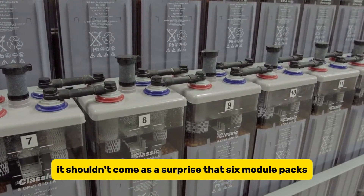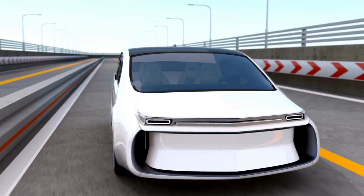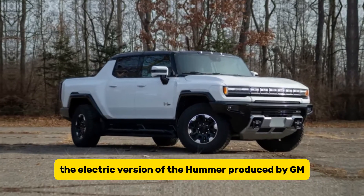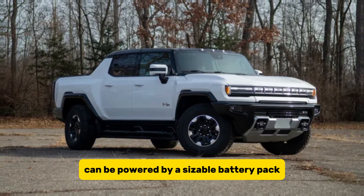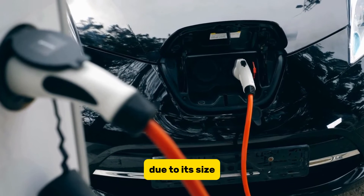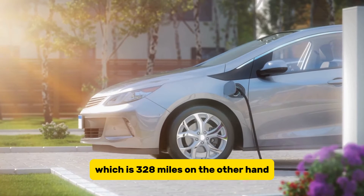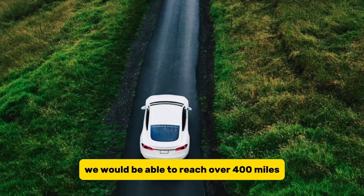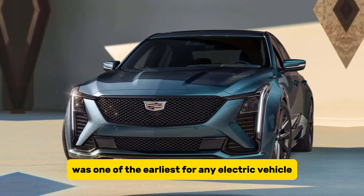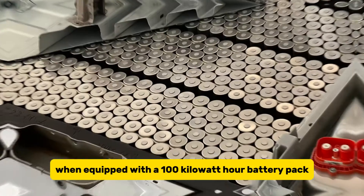Six module packs rated for 50 kWh of usable capacity may be packed into the smallest and lightest vehicles. Each Ultium battery module consists of 24 cells with the capacity to hold 8–9 kWh. The electric Hummer produced by GM can be powered by a sizable 200 kWh battery pack. Because the EPA is unable to evaluate the Hummer due to its size, we rely on GMC's estimation of 328 miles of range. A more compact and lighter car could reach over 400 miles. The Cadillac electric drivetrain, equipped with a 100 kWh battery pack, should be able to travel in excess of 300 miles.